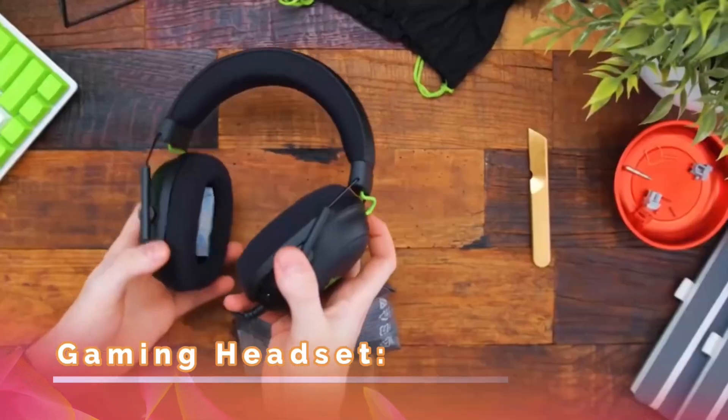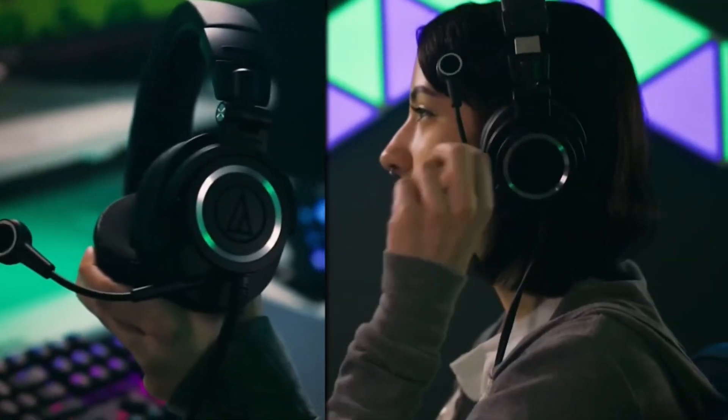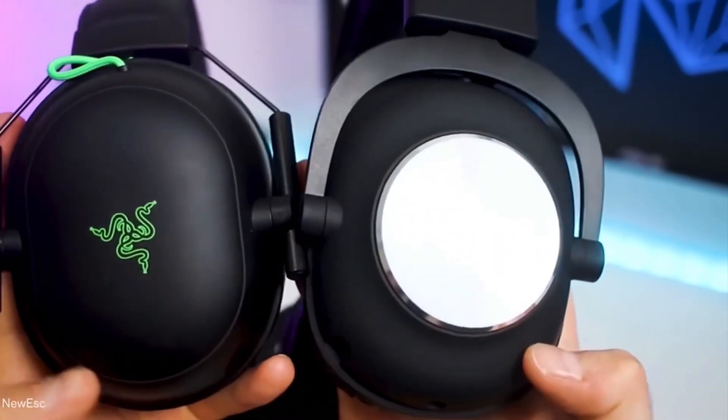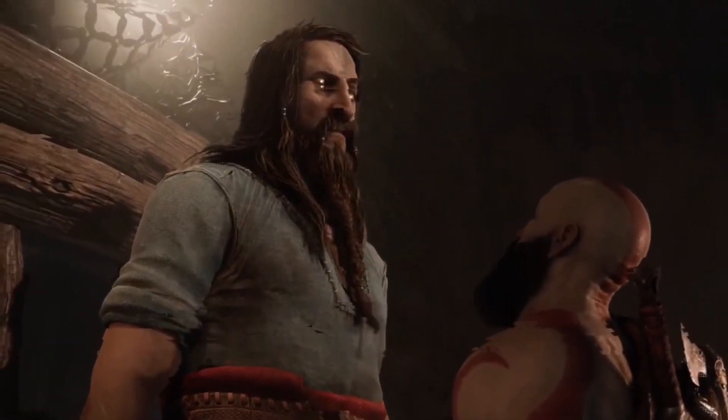Gaming Headset: A good gaming headset can make a world of difference in your gaming experience. Not only does it provide clear communication with your teammates, but it also enhances the audio of your games, immersing you in the action.